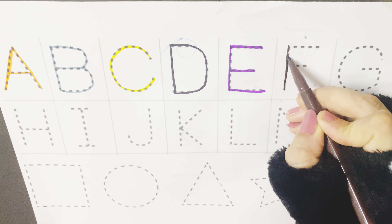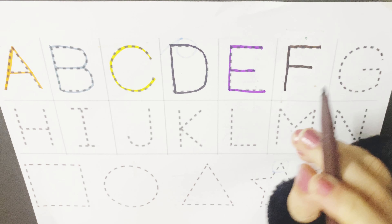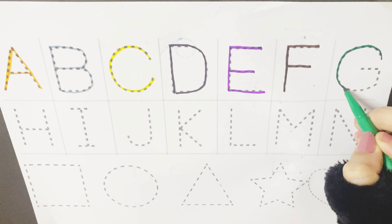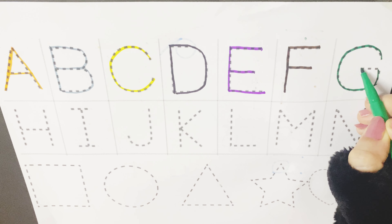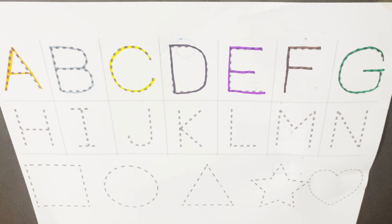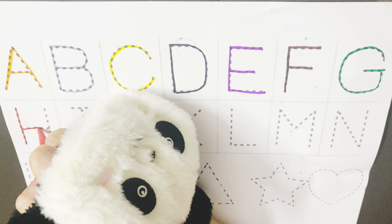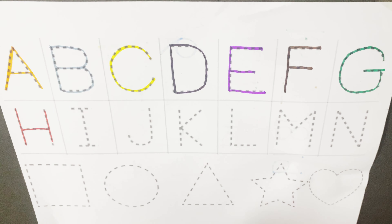F is for frog, F for fan, F for fish. G is for gorilla, G for goat, G is for gate. H is for hat, H for hat, H for house.